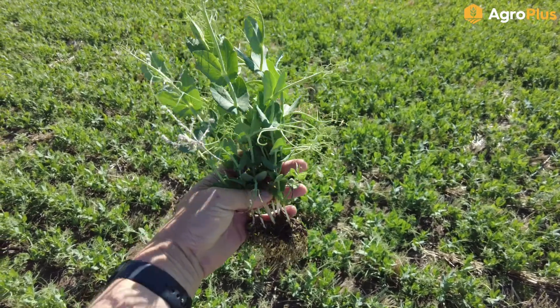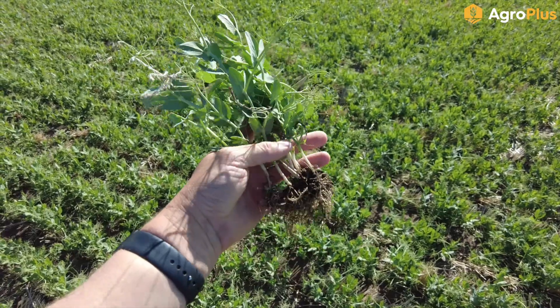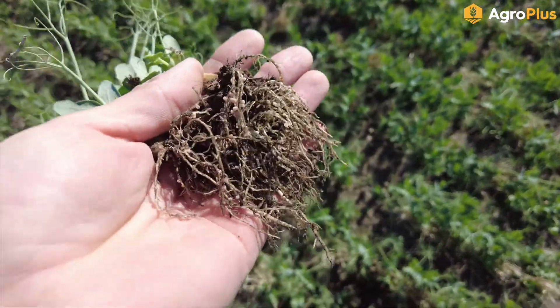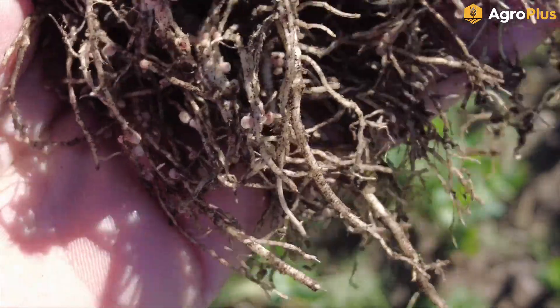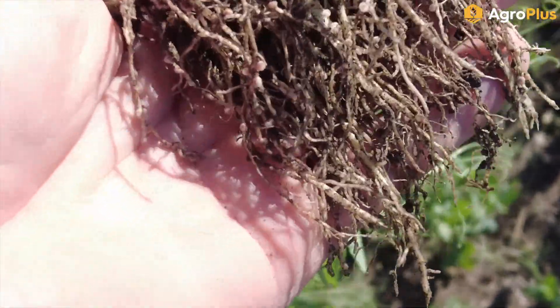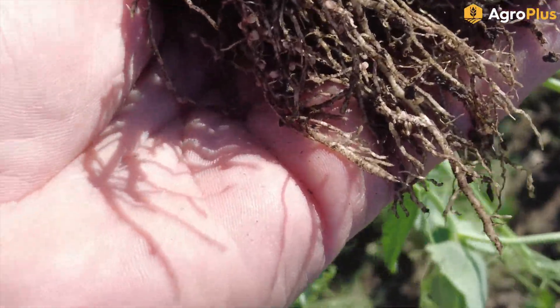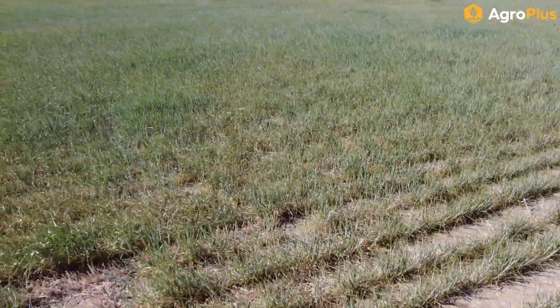This field of peas is advancing really nicely. We are now out of herbicide staging on these guys and things are looking pretty good. We have some excellent nodulation going on down on the roots — piles and piles of healthy little pink nodules. Things are looking really good here; this was inoculated with the Verdesian GX2 granular inoculant.